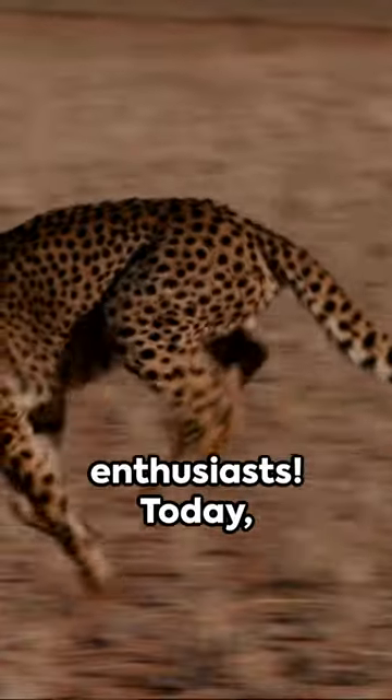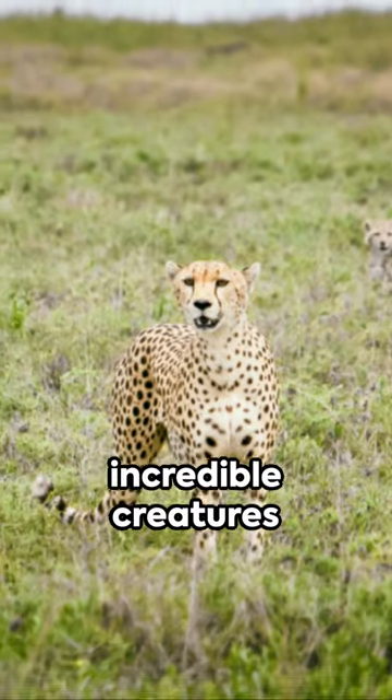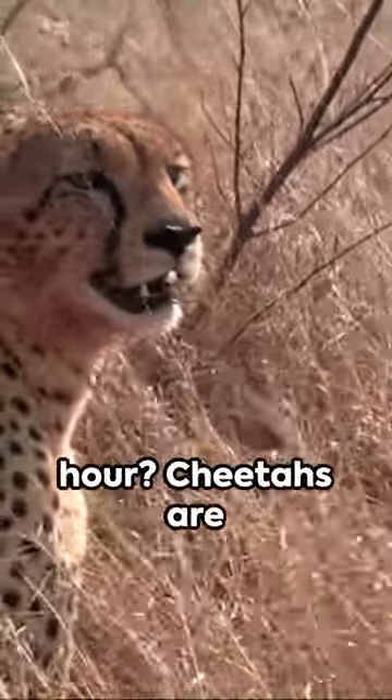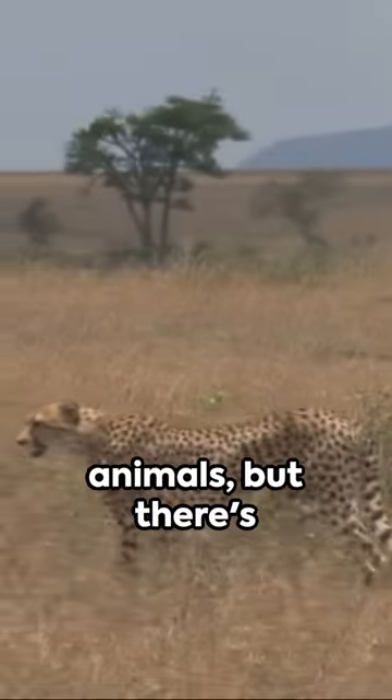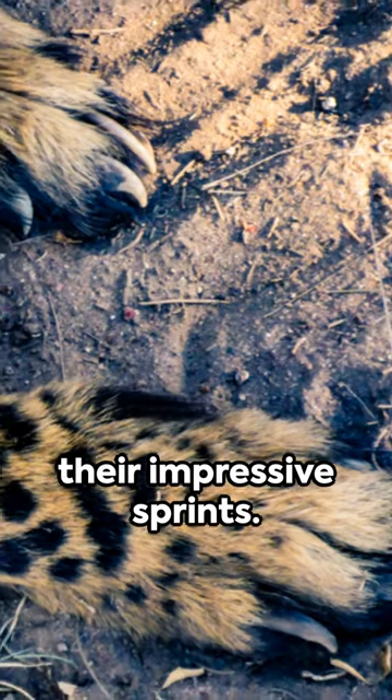Hey, wildlife enthusiasts! Today we're diving into the swift world of cheetahs. Did you know these incredible creatures can reach speeds of up to 60 miles per hour? Cheetahs are the fastest land animals, but there's more to these feline speedsters than just their impressive sprints.